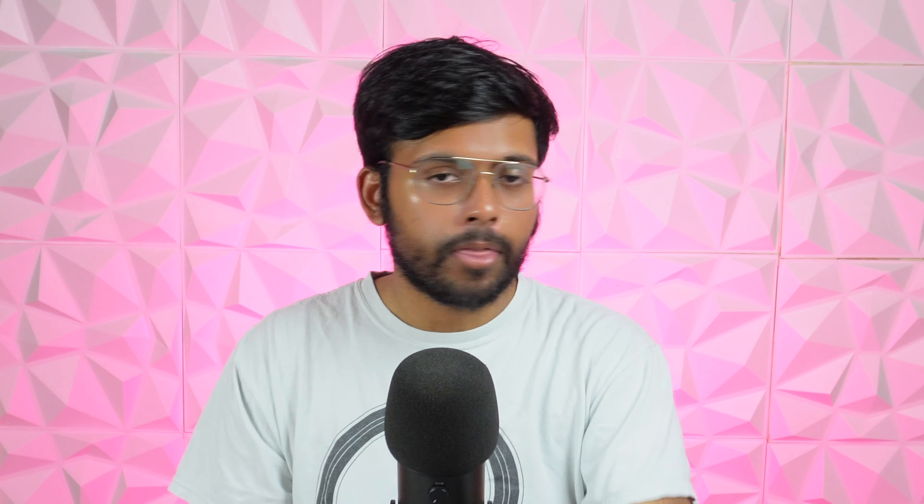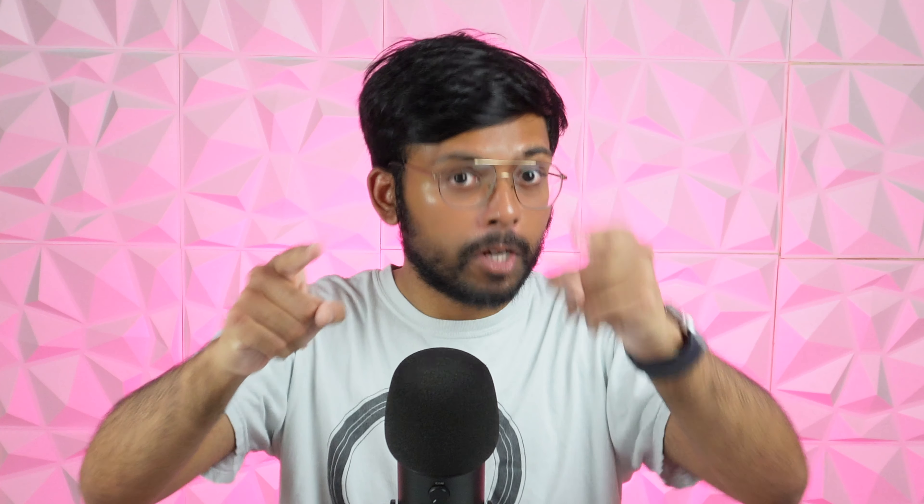You can pre-order these machines right now and they ship next week, so let me know in the comments which MacBook Pro configuration you're going to be buying.